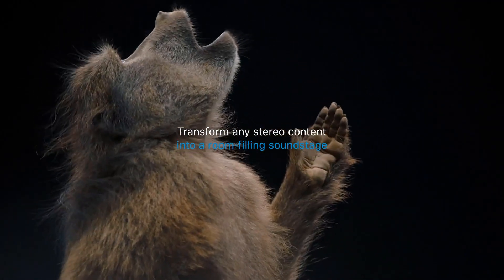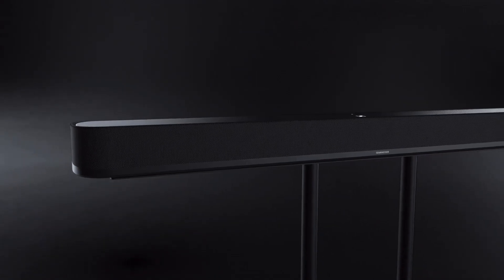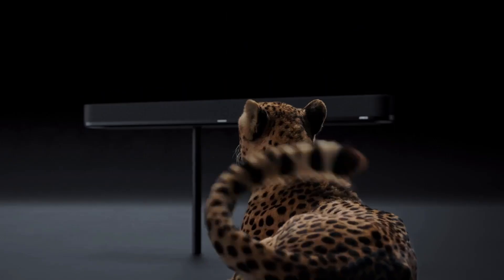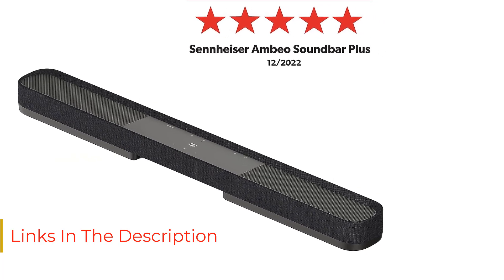The AMBEO Plus is every bit a Sennheiser. It's sonically expressive without even a tinge of artificiality, and technically adept enough to conjure every directional cue, even height effects, helped by an automated calibration system. A well-appointed smart control app for iOS and Android lets you tweak soundfield effects, voice enhancement, and voice assistance.